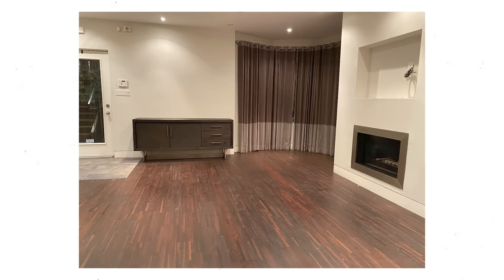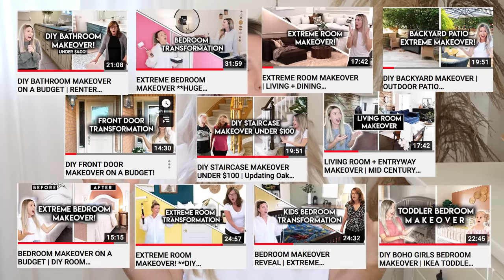Hey everyone, welcome back to my channel! My name is Kristen and today I'm gonna be sharing my step-by-step process on how I design a room from start to finish. A lot of you see the room makeovers on my channel and really just see it all come together at the end, so for those of you that want a little bit more detail, this video is definitely for you. I find it fun and exciting — I always know what the space is gonna look like before I even finish it.